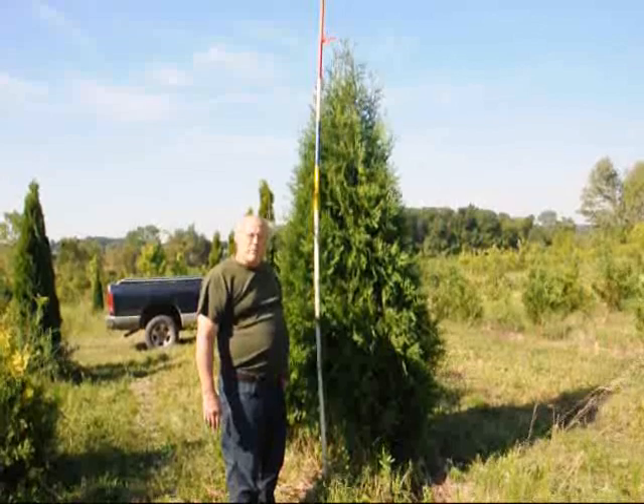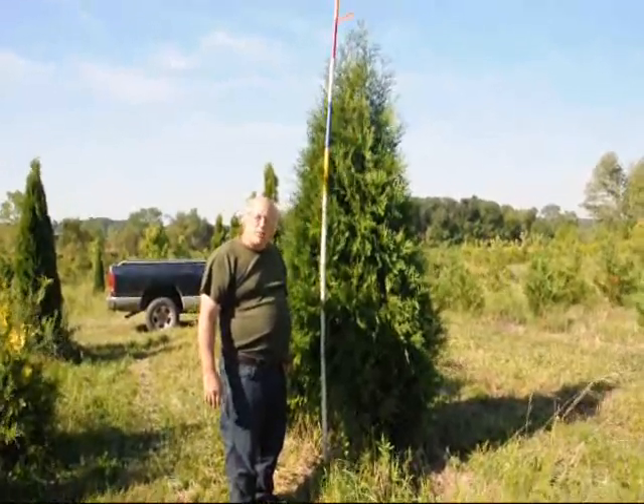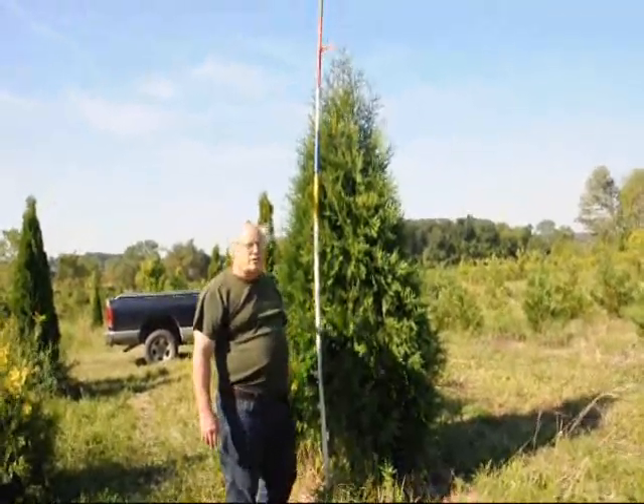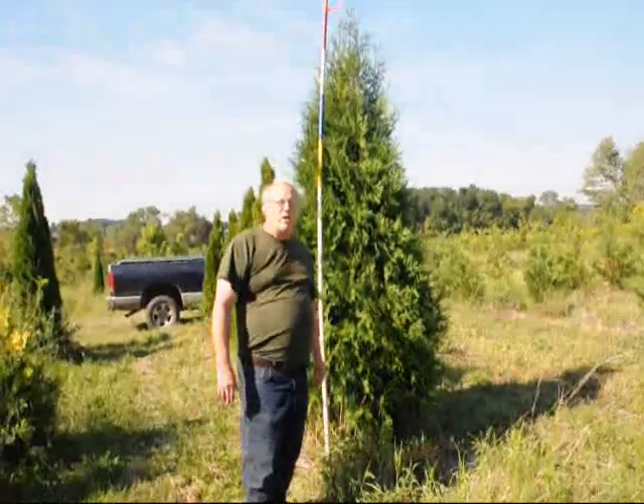We're located in Fountainville, PA on Route 313 and we ship all over the east coast. We also have quite a few other trees and shrubs, and we specialize in windbreaks and screening materials.